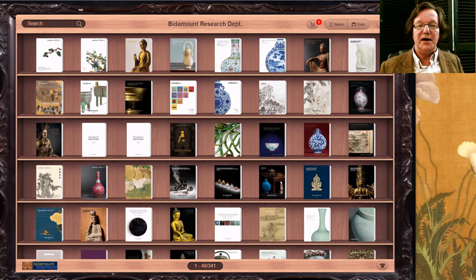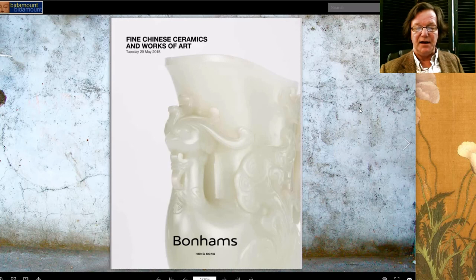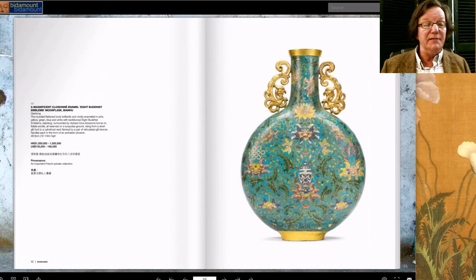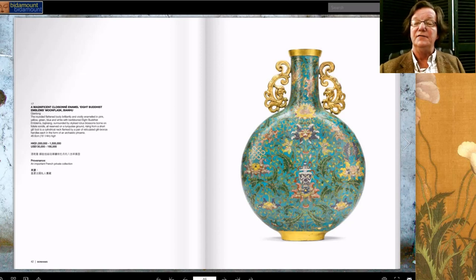We're going to start at the Bonhams sale. They have some really good things this time around. Bonhams has been getting more and more interesting collections — they're really focusing on old collections. This is a really attractive Qianlong period, 18-inch tall cloisonné vase with eight Buddhist emblems and extremely elaborate phoenix handles on the side. It's an elegant piece, and it's estimated at $130,000 to $190,000.